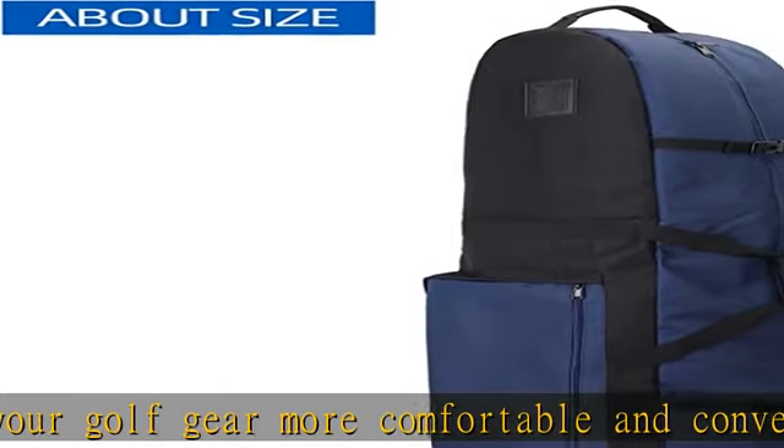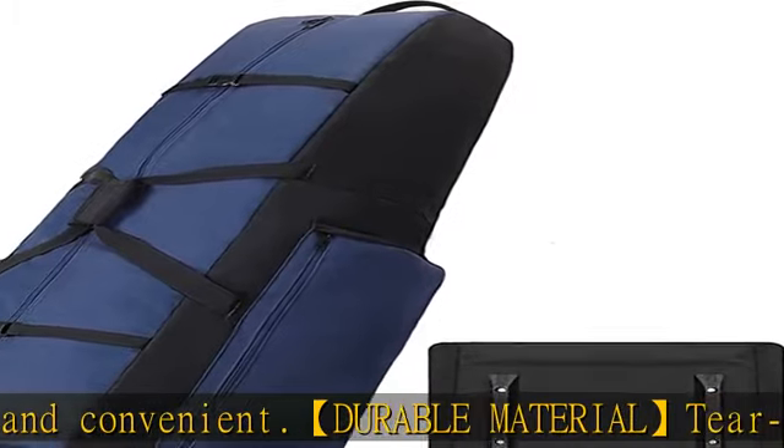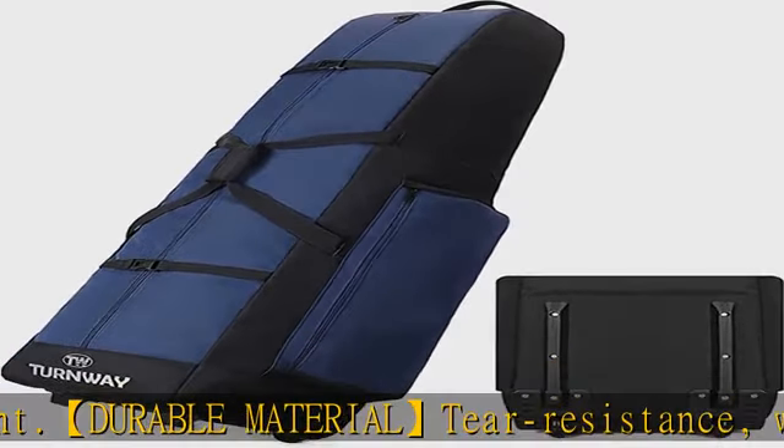An interior tie-down strap secures your golf stand bag. Two fixed feet on the bottom and interior PU make the bottom stronger and more wear resistant, stable for standing. Foldable design — it can be folded into your car boot.